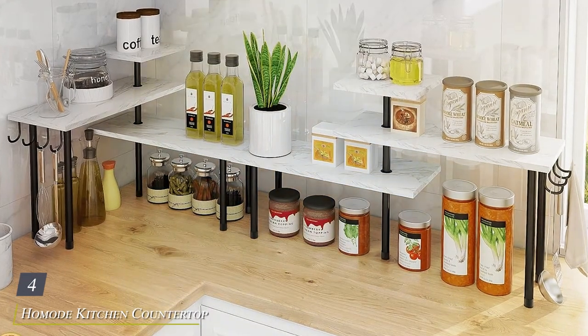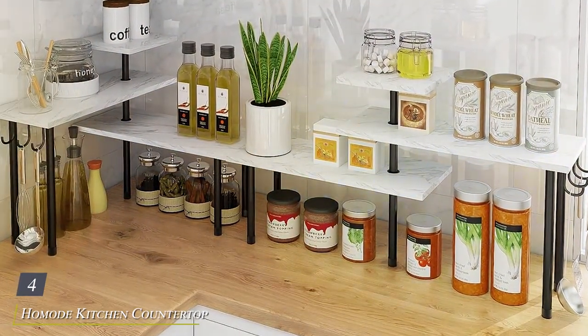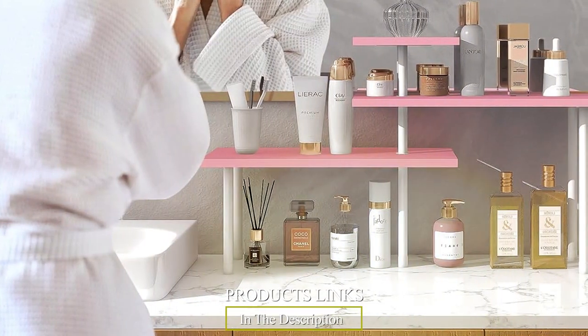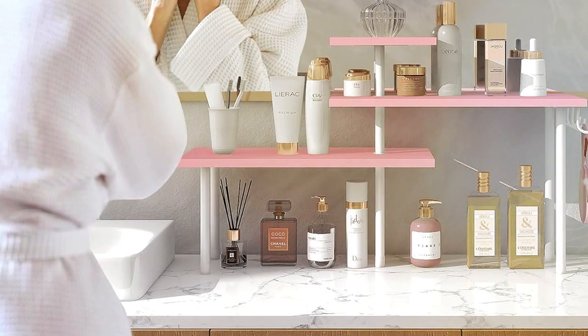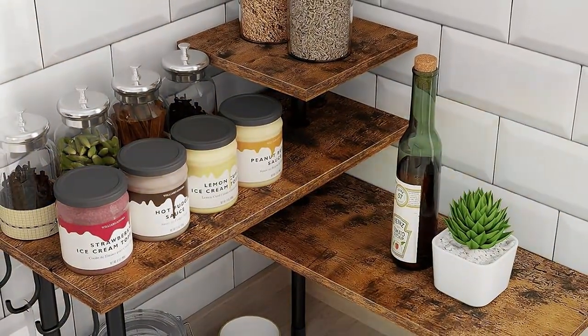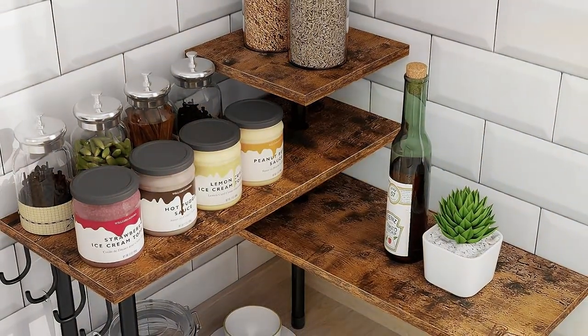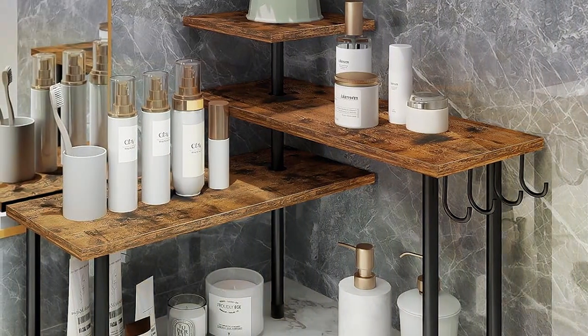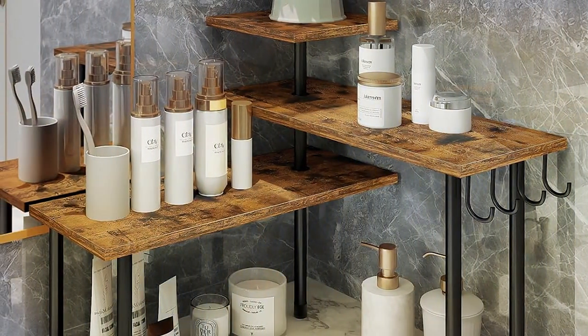Number four: the Home Mode Kitchen Countertop Organizer Corner Shelf. Crafted with convenience and efficiency in mind, this sleek and sturdy shelf is designed to maximize your countertop space while keeping all your essentials within easy reach. Made from premium stainless steel with a stylish chrome finish, this organizer shelf not only adds a touch of modern elegance to your kitchen but also ensures exceptional durability and longevity. Its rust-resistant construction makes it a reliable choice for daily use, even in the busiest of kitchens.